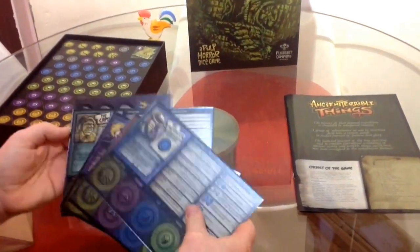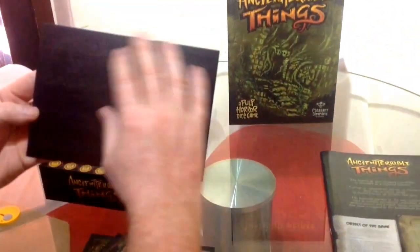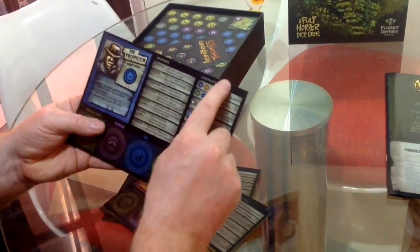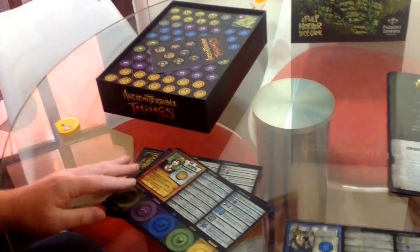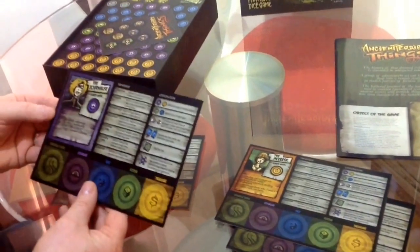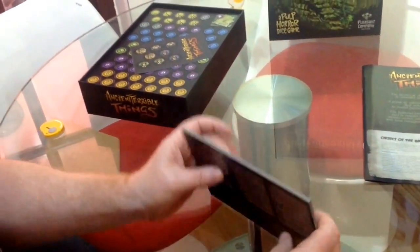Player mats, player sheets - let's have a look. Decent quality, and even on the back it's not just plain - it's got a washed out bit with some sort of printing on the back. They're a nice decent quality, decent thickness. The mat shows the turn sequence, location actions, places to put your tokens, and which character you are. We've got the blue character the Prospector, the orange character the Heiress, the purple character the Journalist, and green is the Captain.